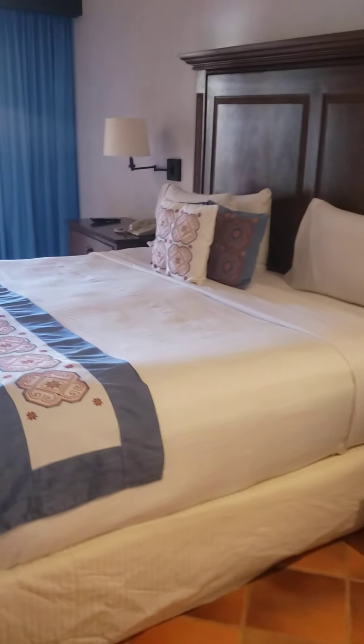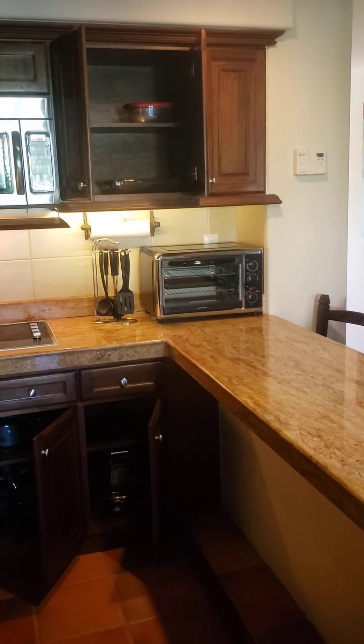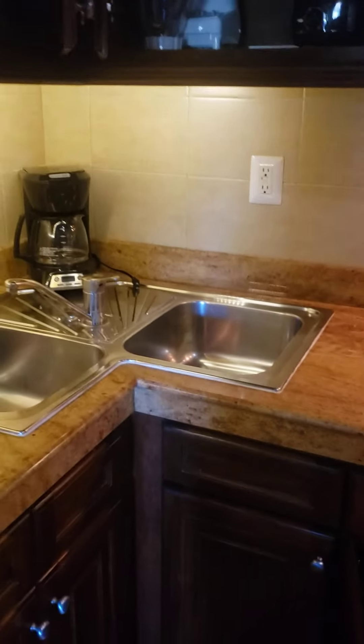That's about it. Again, this is a three-bedroom penthouse at Hacienda Del Mar. Hope you enjoyed the video. Email me at KingofCowboy@yahoo.com — I have a lot of rentals and can get some here at Hacienda Del Mar. Email me if you have any questions. Thank you.